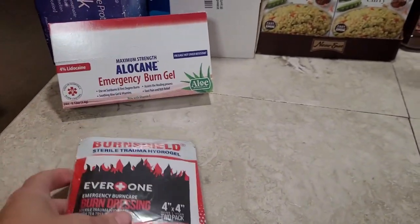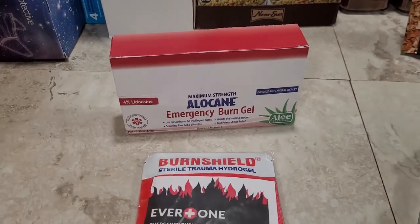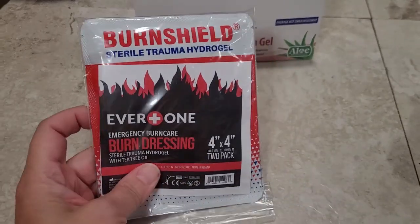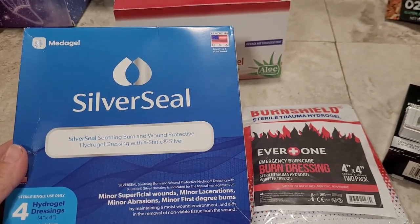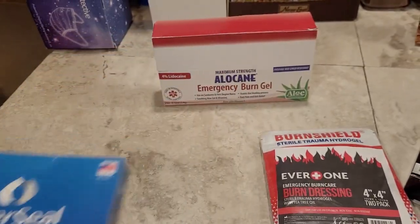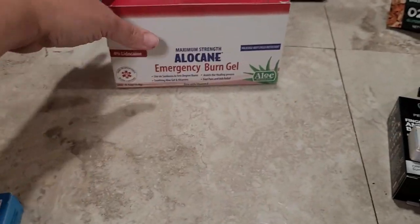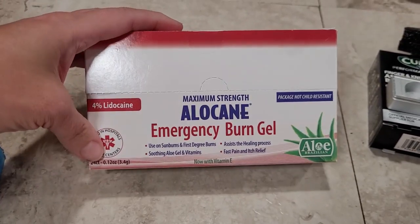I got some burn ointments and burn creams. If you saw my video on my trauma kit, I asked if viewers had suggestions, and a woman who commented — she was an RN — said I should include some things for burns. Interestingly, I had already added these burn items to my subscribe and save order for my regular first aid kits, but she made a great point that they'd be really good to put in a trauma kit too. I got hydrogel dressings with silver in them — one is a two-pack and the other is a four-pack of burn dressings. And then these individual packets of burn gel with 4% lidocaine that I'll be able to stick in my little kits.